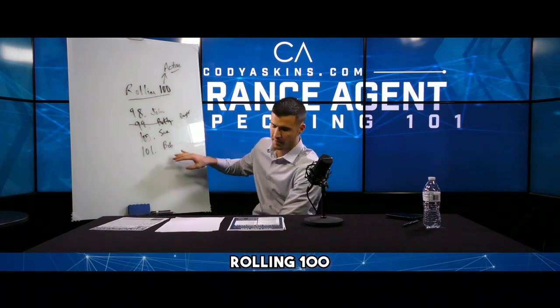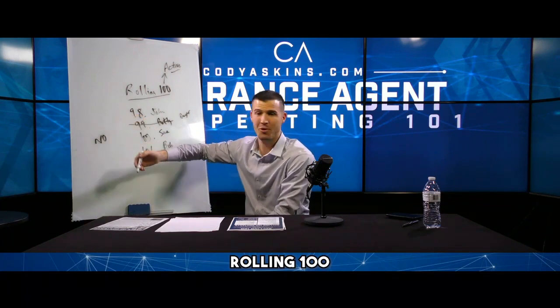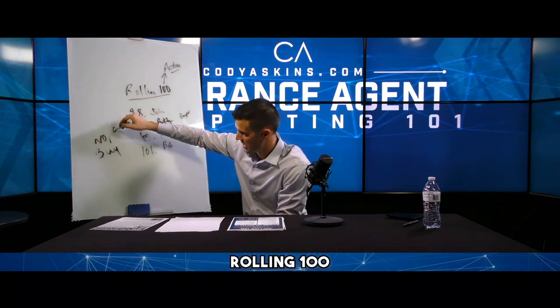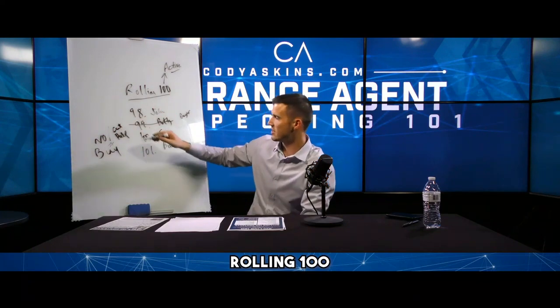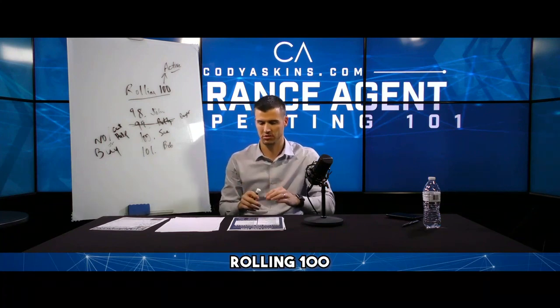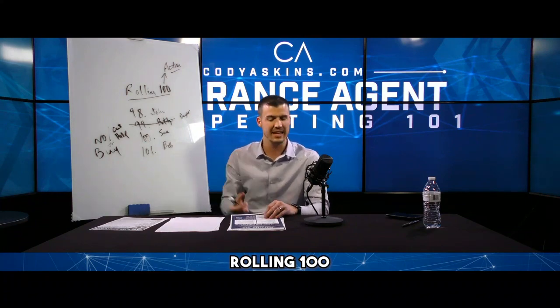So that's how it should look — you write a hundred names. I don't get a no when I call my warm market. If they say no, can't help, or they buy — then I mark them off the list like Betty, because everybody's a buyer. And you replace them so the list stays at 100. That's the rolling 100 — it's the best warm market concept in the industry, bar none.